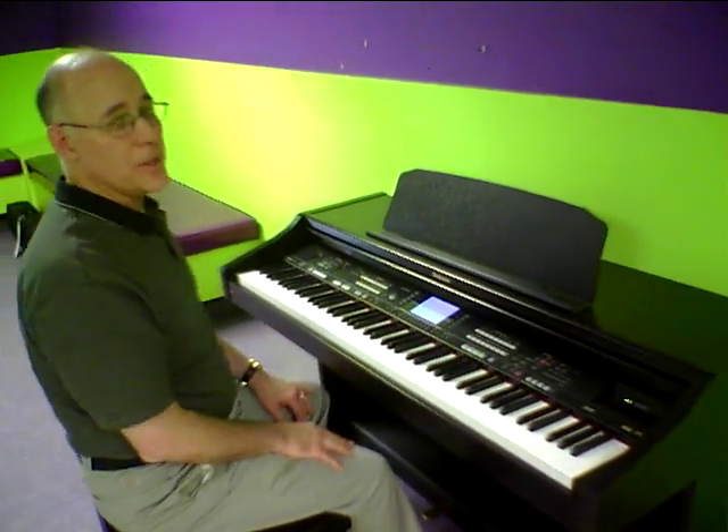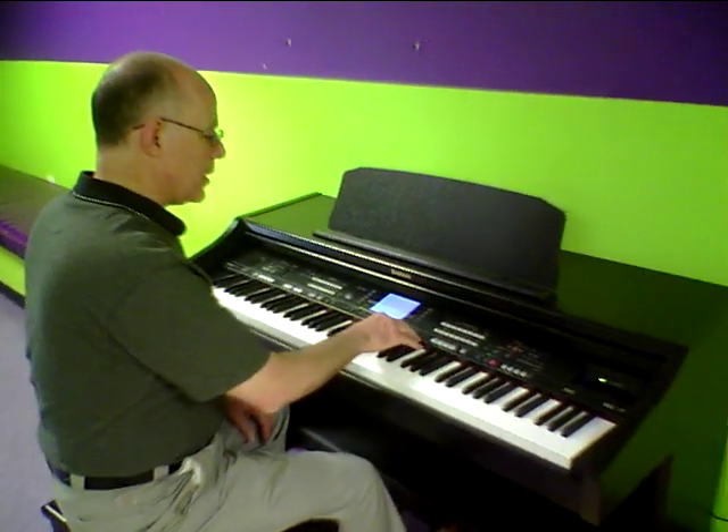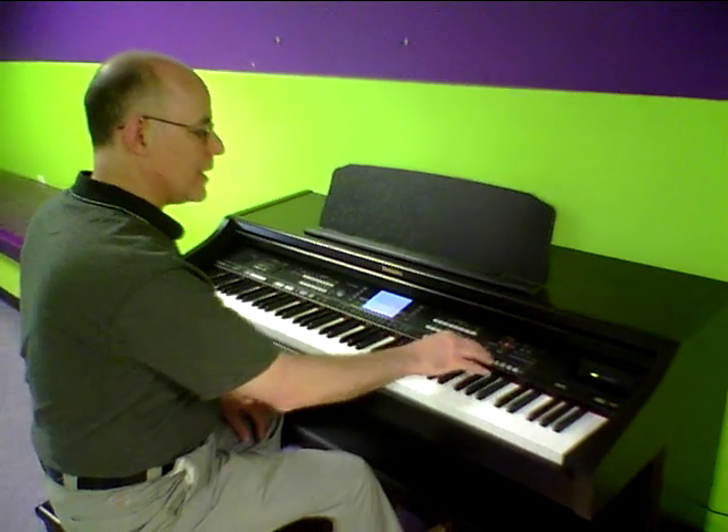And of course, like all good digital pianos, you can blend two sounds together. So putting the piano and strings together is always a nice thing to do.